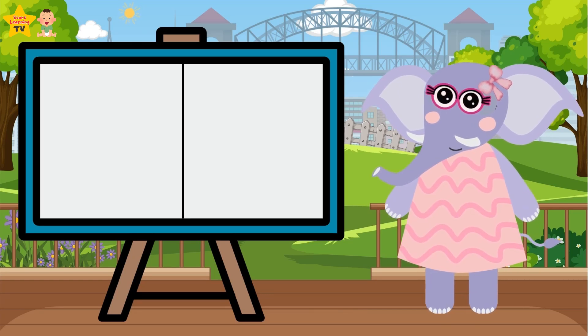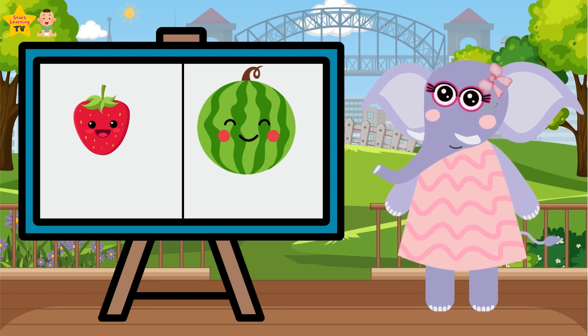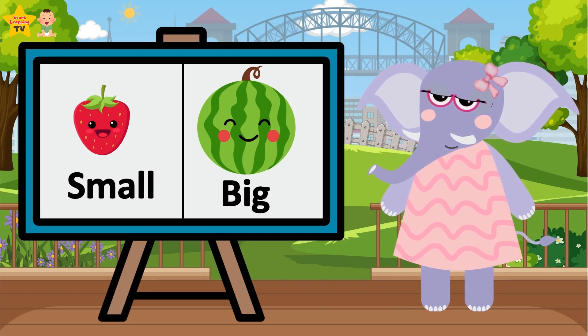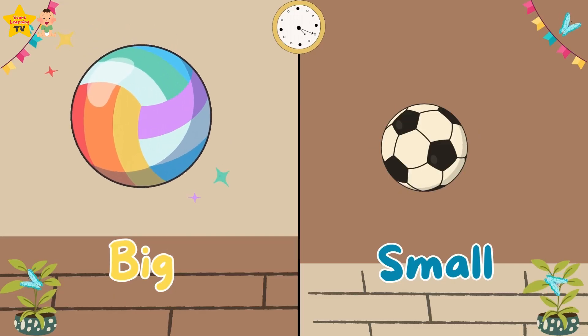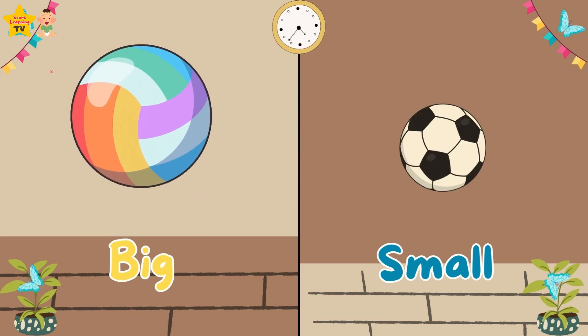Hey kids, I have here a strawberry and a watermelon. Can you tell me which fruit is big and which fruit is small? The strawberry is small and the watermelon is big. Today we will identify big and small objects. Objects have different sizes — some are big and some are small.